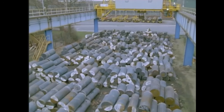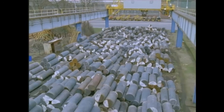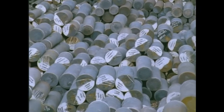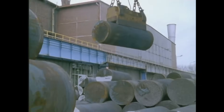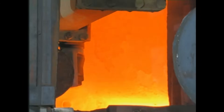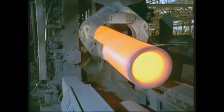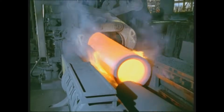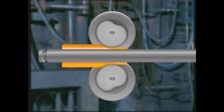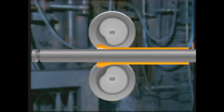Today, the tradition continues at Vallourec and Mannesmann Tubes in the Düsseldorf-Rath plant, where seamless steel pipes are still produced using the cross-rolling and pilger step process. The round billets used in the process, weighing up to seven tons, are supplied by the steel plant at Georg's Marion Hut AG and delivered by rail. From these billets, seamless steel pipes with diameters ranging from 10 to 28 inches and wall thicknesses between half an inch to four inches are manufactured, ensuring pipes meet the diverse needs of industries around the world.